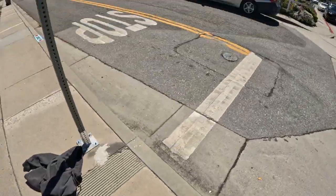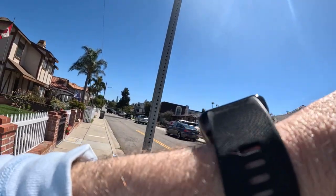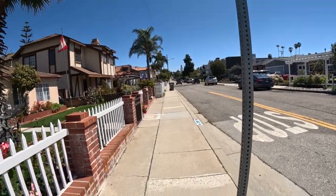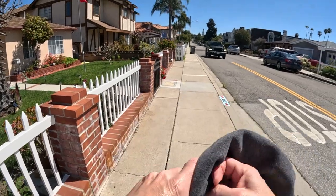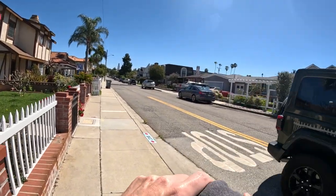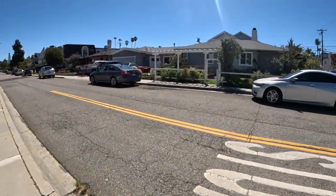All right, day 78, third video of the day. We put the camera on, we'll get going. Third walk of the day — I already walked two miles, now I'm going for the third. Get back home. I think I've only done three miles one time before. Let me start the timer.